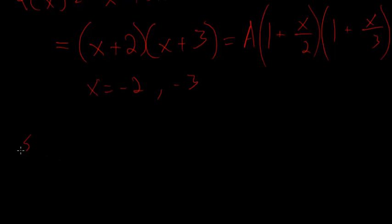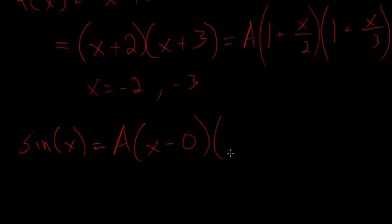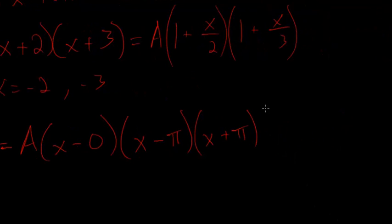The sine of x is equal to some constant a times x minus the first root, which is just 0, times by x minus the second root which is pi, then x minus the third root which is negative pi, or x plus pi. Continuing: times by x minus 2 pi times x minus negative 2 pi, or x plus 2 pi — and I think you see the idea.